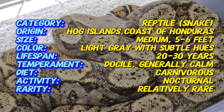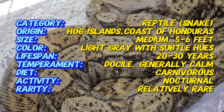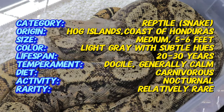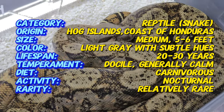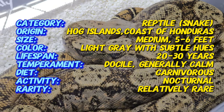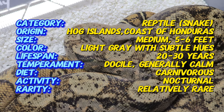Hog Island Boas are smaller compared to other boa constrictor species. Typically, they grow to about 4 to 6 feet long, with females being larger than the males. Their body is usually a light gray or tan color, with subtle pink or orange hues along their sides. Unlike the darker, heavier patterned mainland boas, Hog Island Boas are known for their softer, more muted coloration, which adds to their beauty.